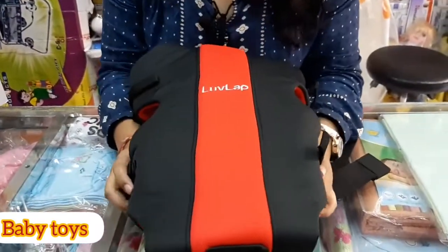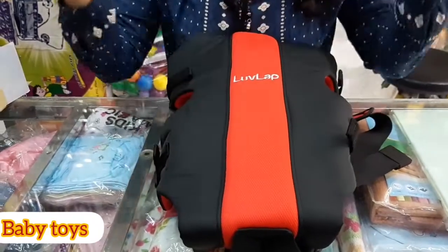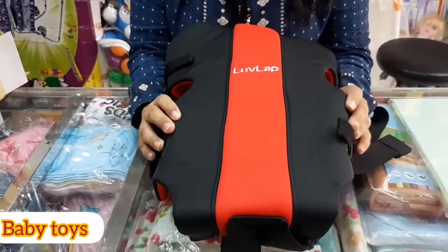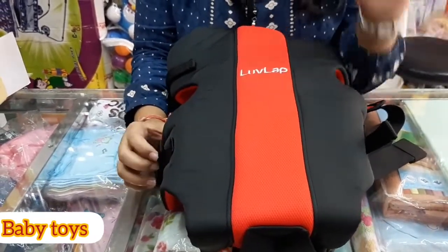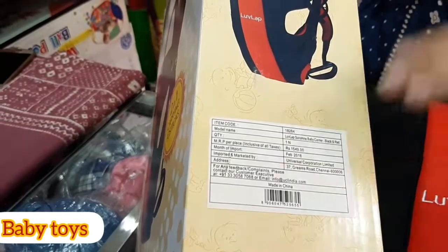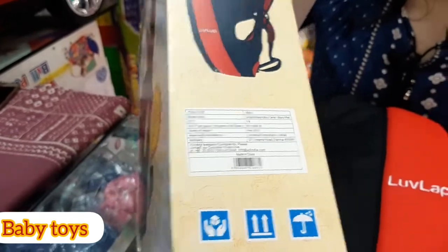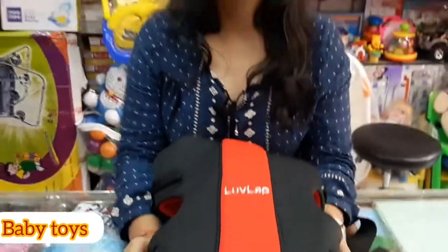So guys, that was it for today. I hope this baby carrier by Love Lab feels good to you. If you want to get it, you can place your order — the link will be in the description below. The price is Rs. 1549, which is a branded product and it will justify its price properly. If you like this video, please like it, share it, and subscribe. Thank you!